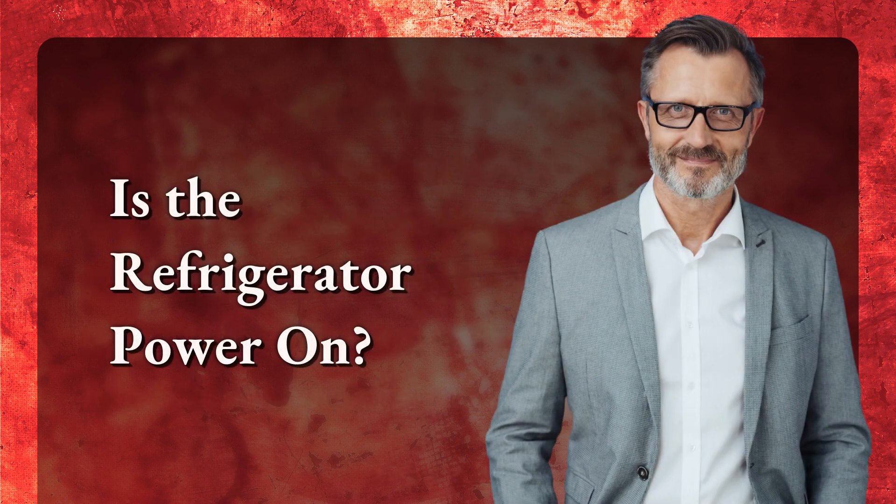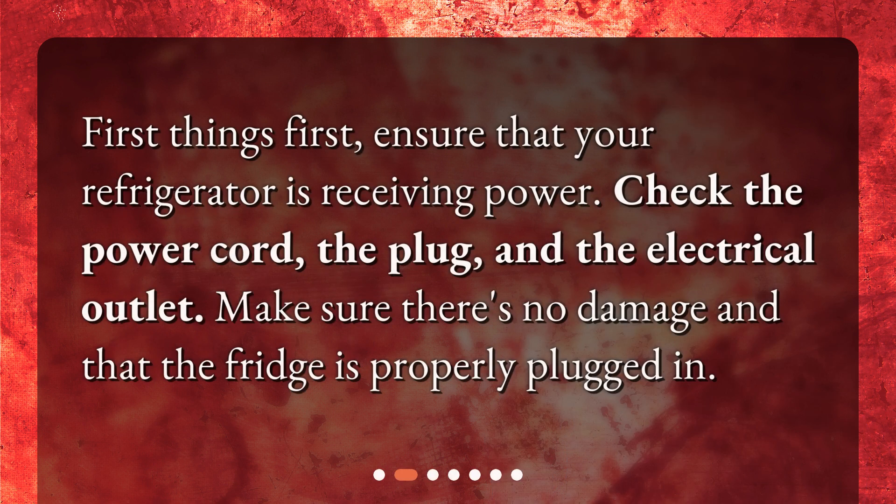Is the refrigerator power on? First things first, ensure that your refrigerator is receiving power. Check the power cord, the plug, and the electrical outlet. Make sure there's no damage and that the fridge is properly plugged in.